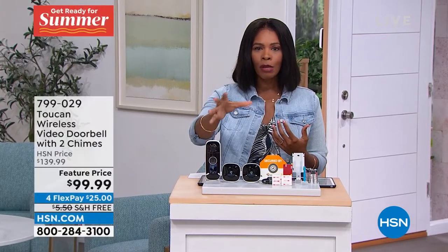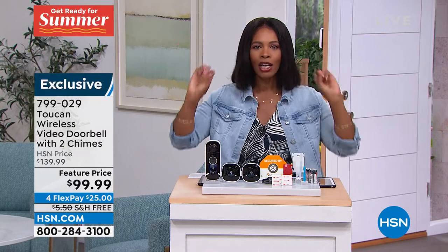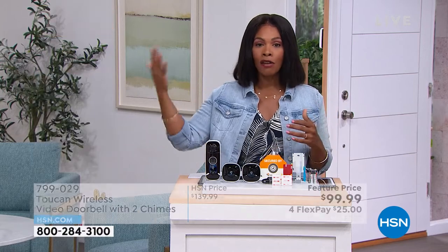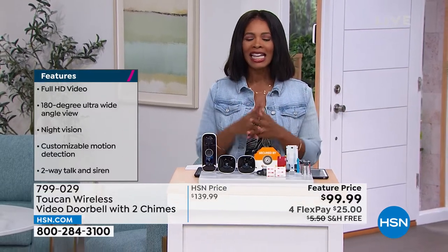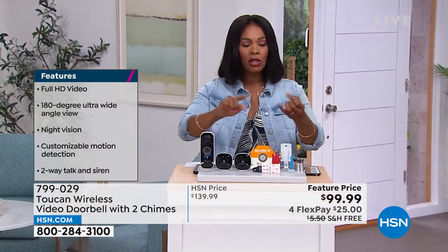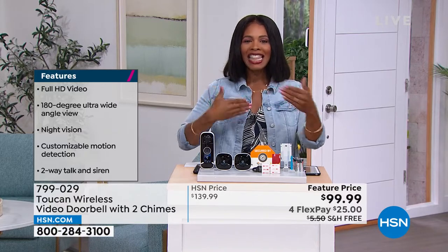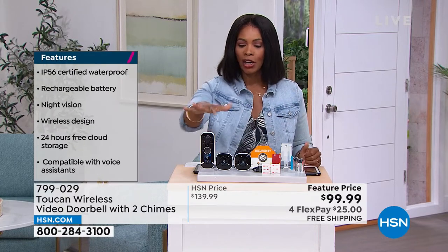There's a siren built in, so if somebody's there and they shouldn't be, you press that siren and there it goes blaring. We've heard about video doorbells — there are a lot of them on the market. Some of them are very expensive and require subscriptions. This is easy. If you live in an apartment, a condo, a dorm, and you're saying, I want that technology but I want it to be easy and affordable — that's what you've got right here.